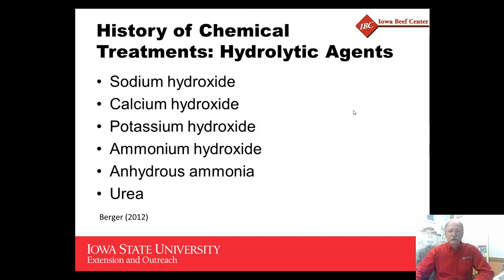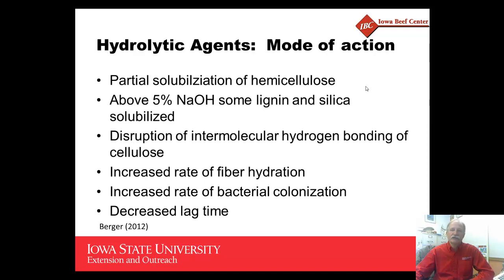Through the years, there's been considerable research conducted looking at strong alkali or hydrolytic agents to improve the digestibility of low-quality forages and crop residues. Many of the compounds that have been looked at are sodium, calcium, potassium, and ammonium hydroxide, but also anhydrous ammonia and urea. All of these are strong bases that work by partially solubilizing the hemicellulose and breaking that lignocellulose bond, often improving digestibility between 10 and 15 percent.